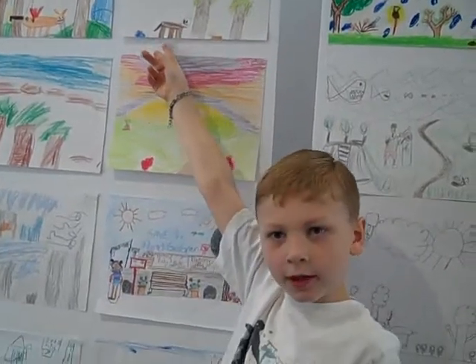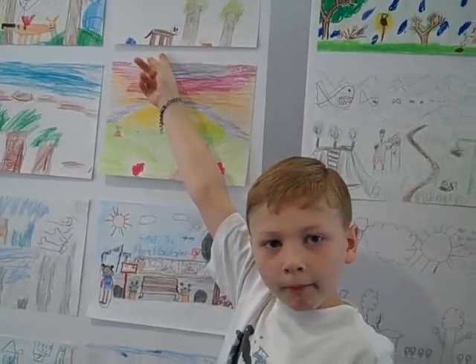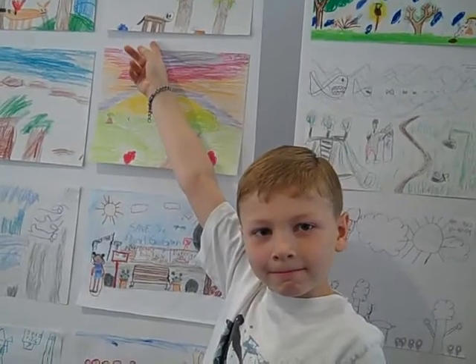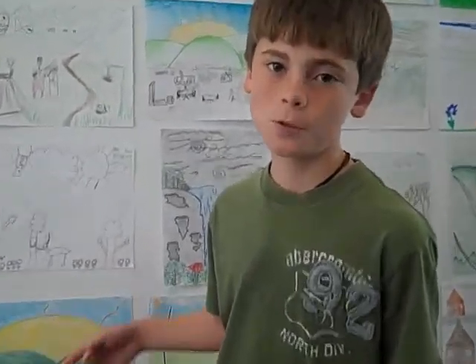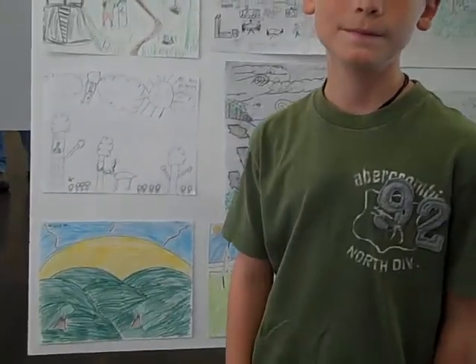Excellent. Thank you so much for exhibiting. Okay, Brent, show us your picture and tell us about it. This is my picture. Our teacher told us, once we finished one of our art projects, we had to show an environment picture to show what it would be like if we all went green. If you all went green — well, you certainly have a lot of green in that picture. Very nice. Thank you for participating.